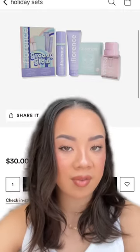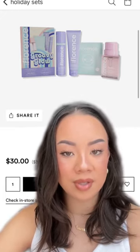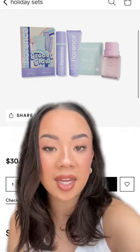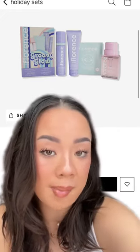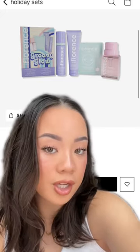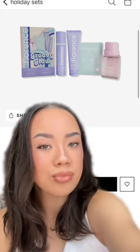Let's do another round of Is It Worth It? Ulta Sets Edition. I personally have never tried anything from Florence by Mills — this is the Millie Bobby Brown line. For $30, this set is definitely worth it. Not a bad price at all. It's a really cute set, you're getting some really good items in here. So if you're into it, I say try it out.